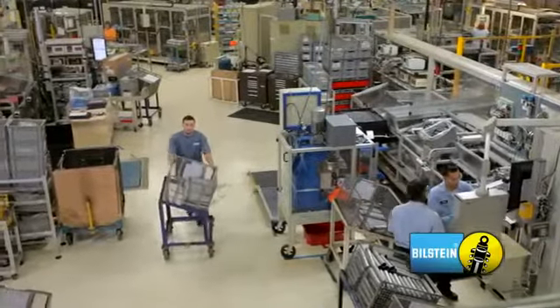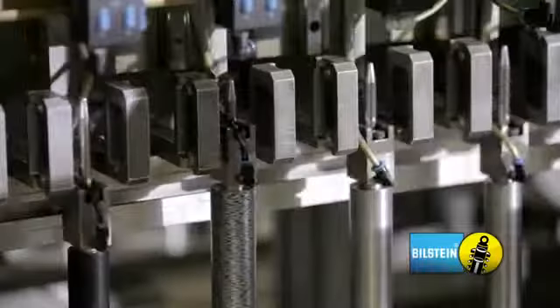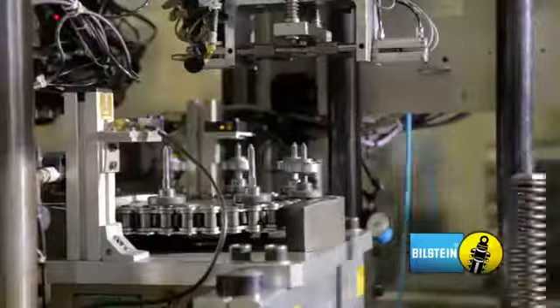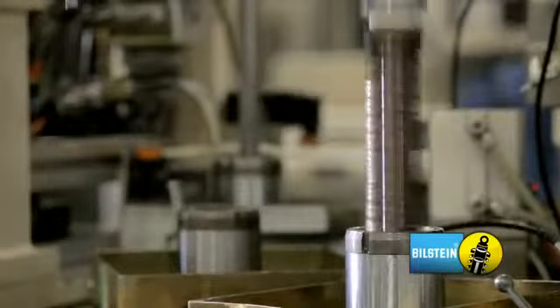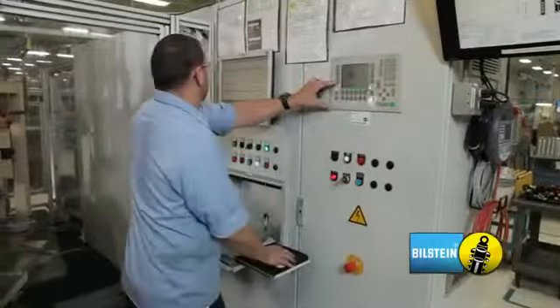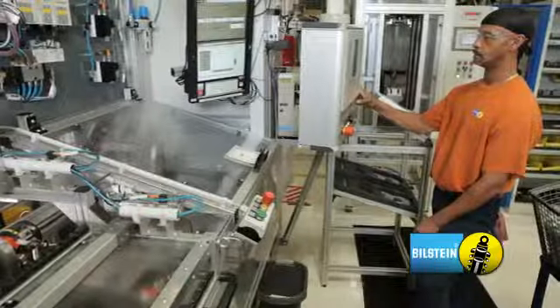The main assembly area is where the products start to come to life. We use automated piston valve stacking equipment to ensure 100% accuracy in every shock. The rod assembly, dividing piston and tubes are assembled together, performance tested at multiple speeds, filled with gas and oil and then finally sealed with a staking process.